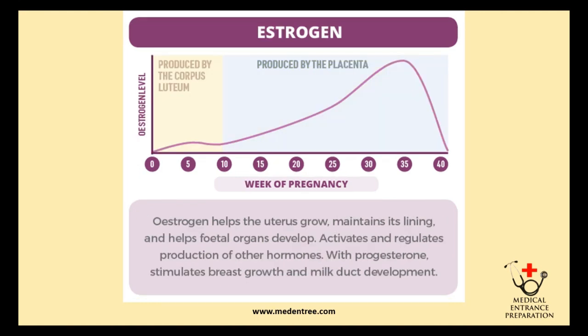Estrogen is also a very important hormone in pregnancy. It is produced by the corpus luteum up to the 10th week, after which the placenta produces estrogen. It reaches peak concentration around 30 to 35 weeks of pregnancy. It helps the uterus grow, maintains its lining, helps fetal organs develop, and activates and regulates production of other hormones. Together with progesterone, it stimulates breast growth and milk duct development.